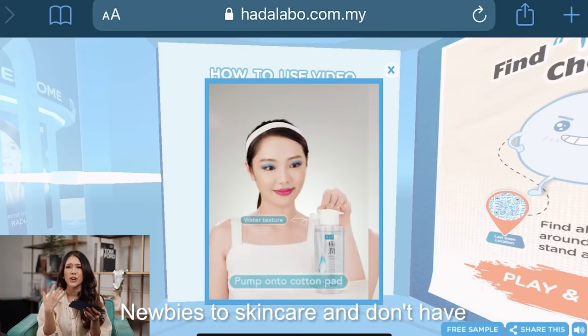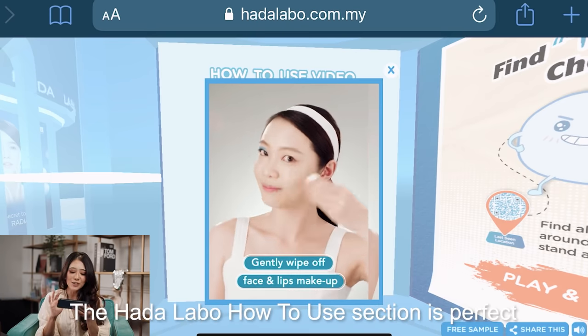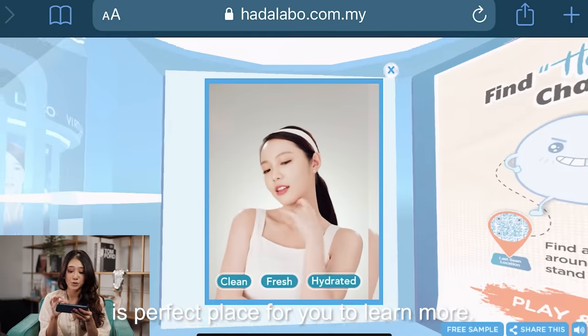Newbies with skincare who don't have any idea where to start, it's fine. The Hada Labo How to Use section is a perfect place for you to learn more.